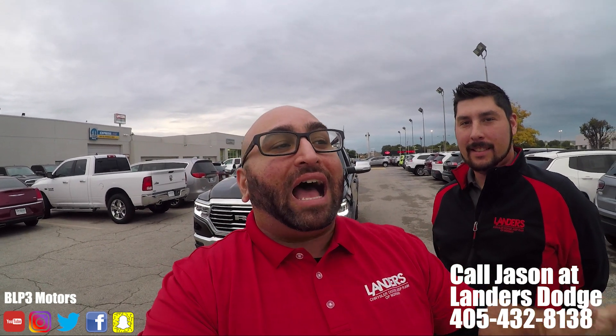Anyway guys, I want to show you the car. I have Jason with me. We're at Landers Dodge in Norman, Oklahoma — the best place to buy a car. It's getting dark, so we want to make sure we get this video with some natural light on the inside. But yeah, without further ado, let's get to it.